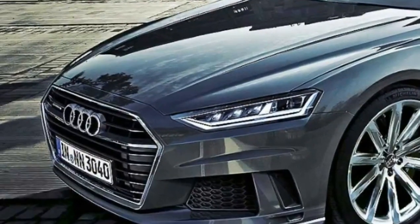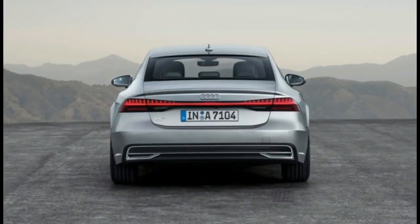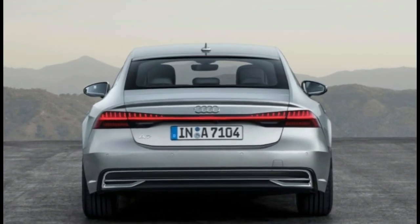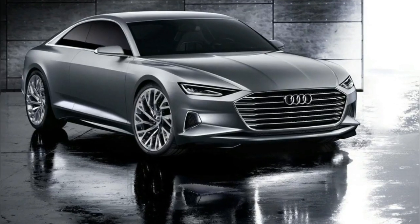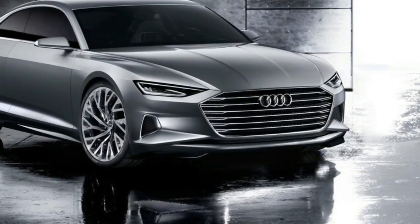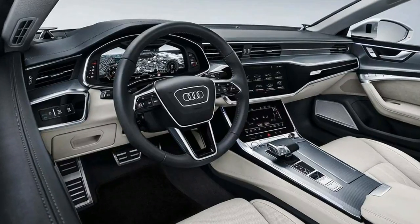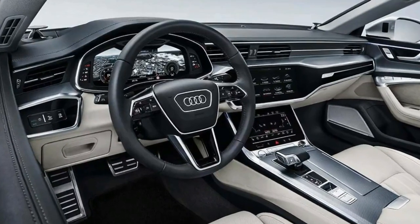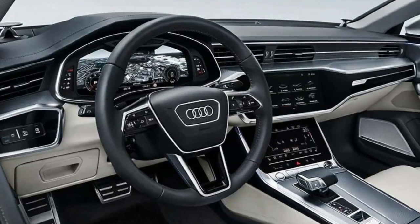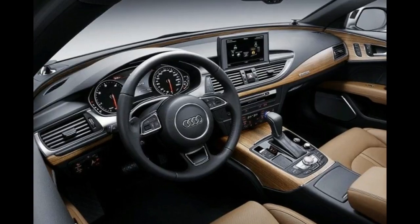The new interior features Audi's latest MMI infotainment system, first seen in the 2019 A8. The system jettisons the previous version's rotary control knob for a pair of touchscreens with audible and haptic feedback. One screen is located ahead of the gearshift lever and is used primarily for controlling HVAC functions, while the other lives higher up in the dashboard and is used for operating items such as infotainment and navigation features.